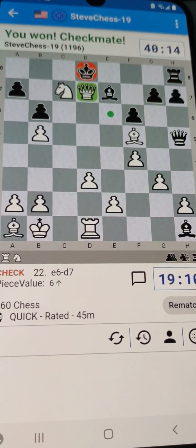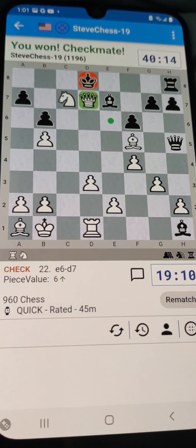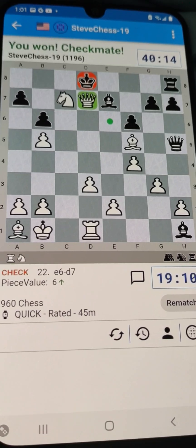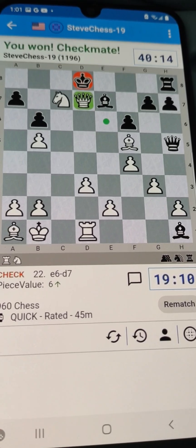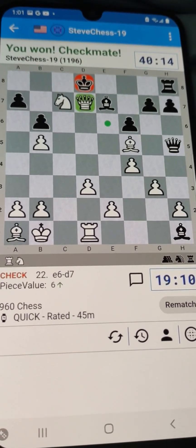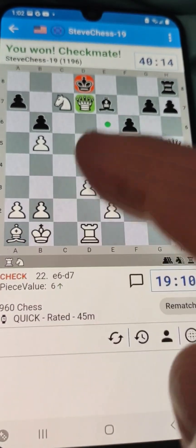So there you go. We're concluding my checkmates — we did the Monte Carlo speedrun, now the Daytona speedrun, and a few historical facts for you. This was just a very technical knockout.